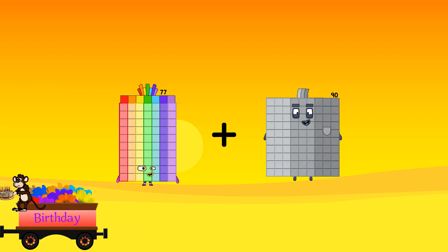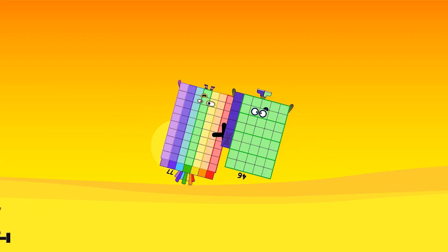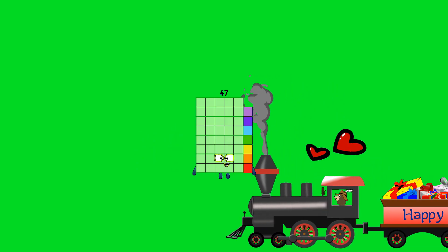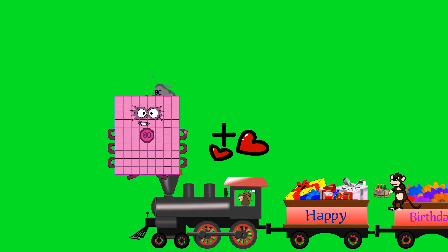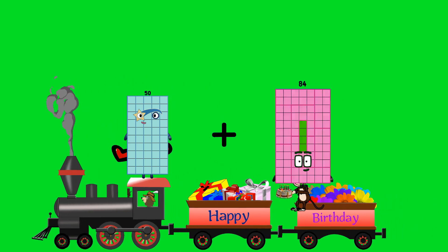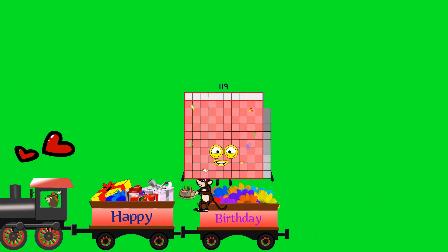77 plus 46 equals 123. 5 plus 42 equals 47. 50 plus 69 equals 119.